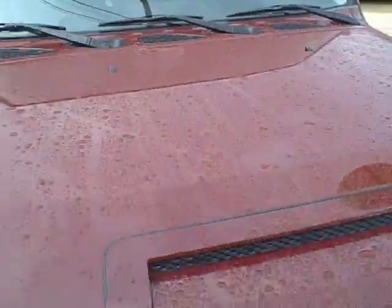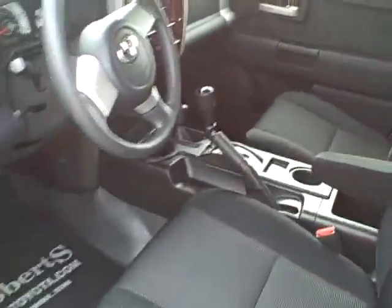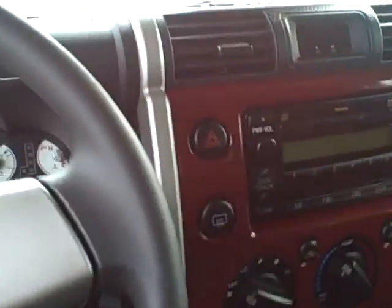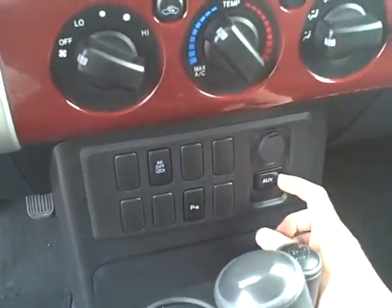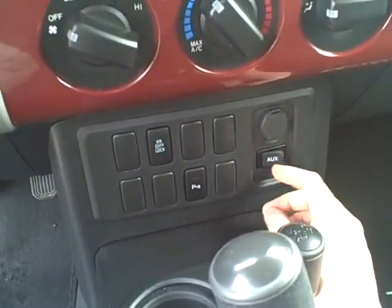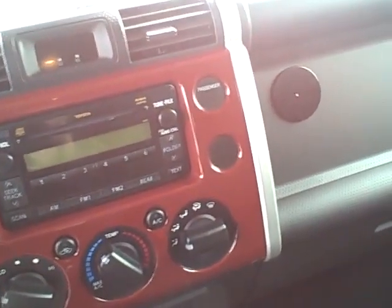Now let's go ahead and look in the driver's side real quick, just to make sure you see everything. You do have cruise control on these. Also, you can lock your rear differential there, and there's also an auxiliary port for your iPod, MP3 player, iPhone, or whatever else you choose to hook up. AM FM CD stereo.